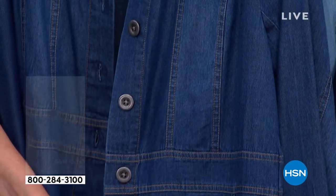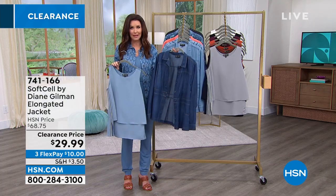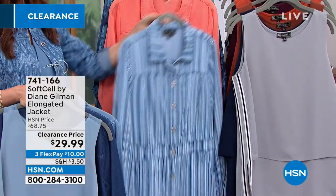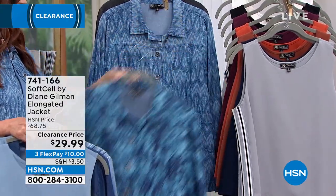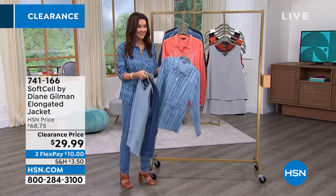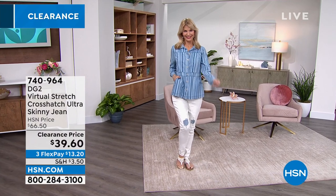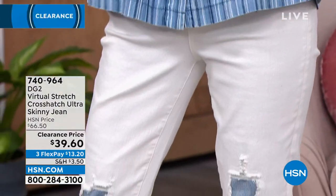You could get the tank home for $6 and change, the jacket home for $10. Beautiful buttons, great stitching detail, very flattering, and so lightweight. There's the indigo, the chambray — loving the stripe. If you want the coral, you need to be on the phone. Hundreds of you are on the phone, so if you're waiting for a representative, be patient, or go to hsn.com. If you're asking about Cara's jean, that's the virtual stretch crosshatch ultra skinny jean.